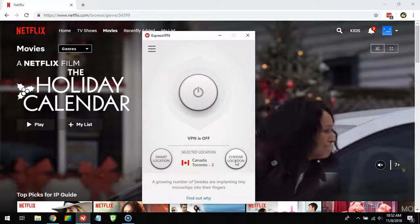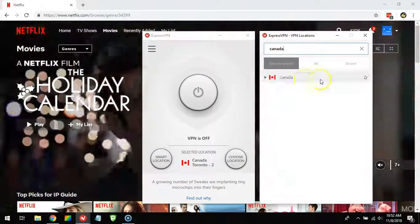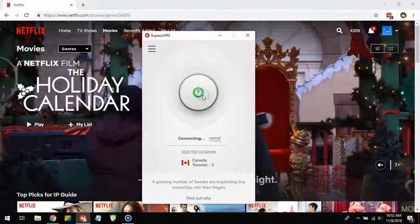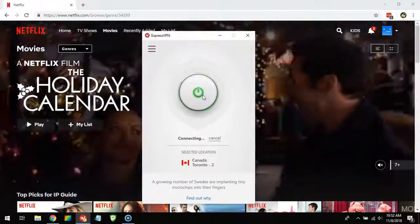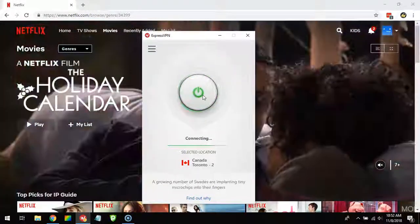To get access to Canadian Netflix, you have to choose your location. From the list here you can select Canada. I've already chosen it, but I'll connect to the Toronto server now — I'm pressing connect.